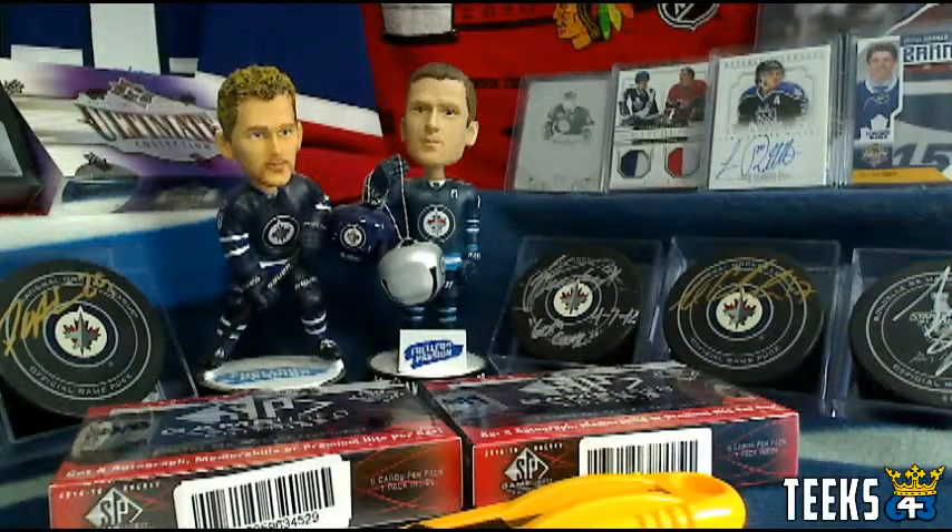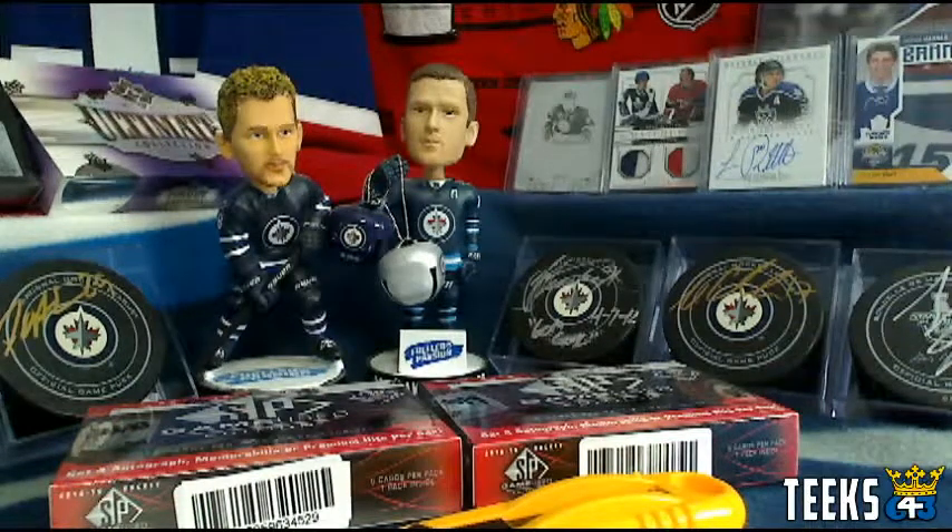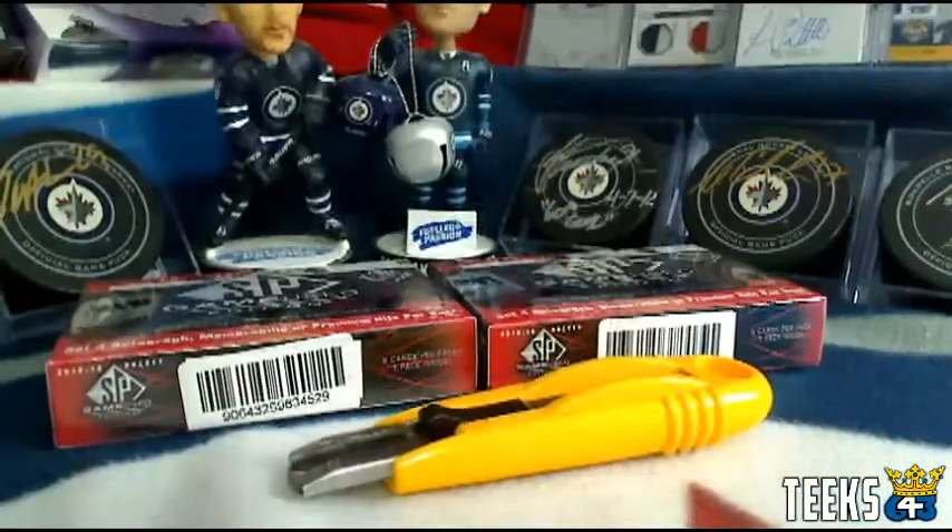Hey everyone, this is Tyler from 643boxbreaks.com. I've got two boxes to catch up on here, number 18 and number 19, both of them SP game used. That was actually meant to be SP game used and Crown, but I listed two SP game used, so that's what we're doing today.